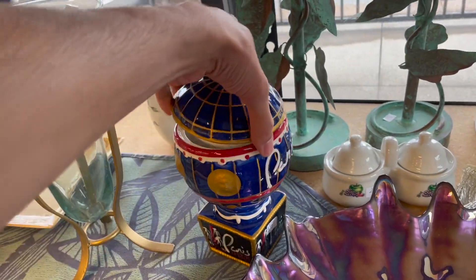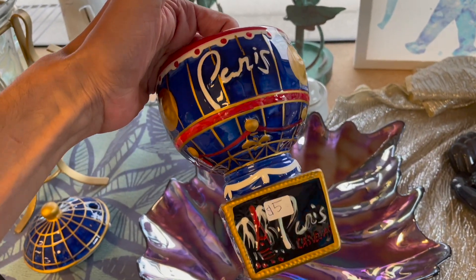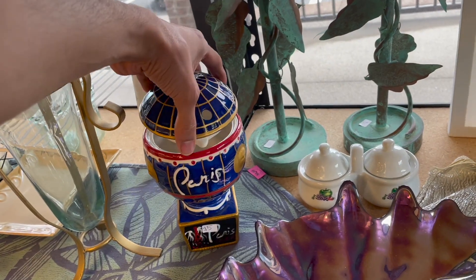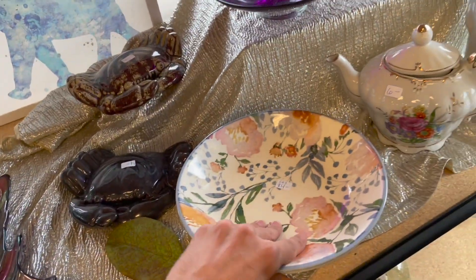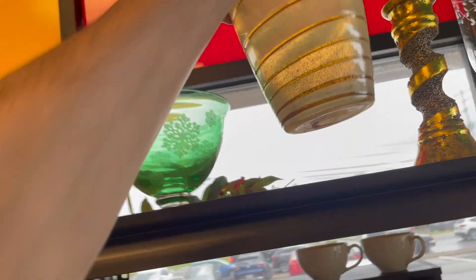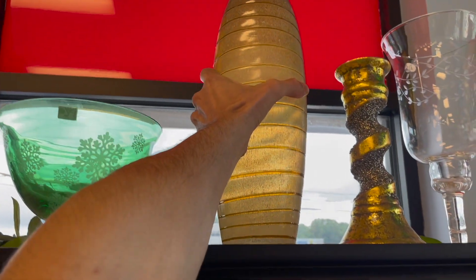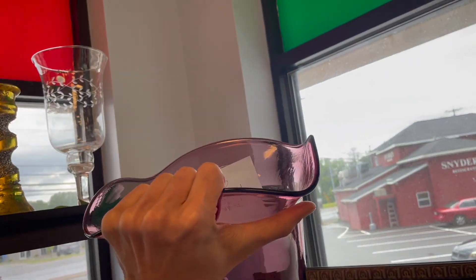I'm just curious what this is. Made in China. Is this Paris? The hotel or casino. Okay, here's more of the Nantucket. This vase up here looks kind of funky — made in China, Diamond Star Corp. And this is a hand-blown vase. I don't think it's anything special though.